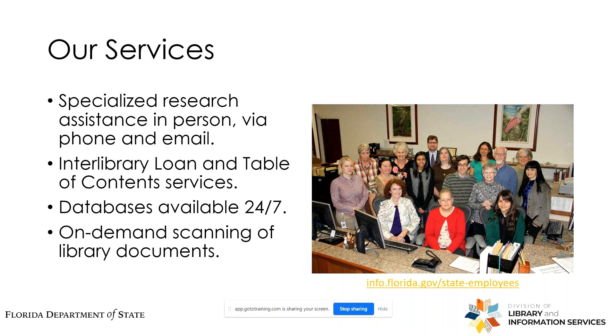We also offer a wide variety of electronic databases, Social Work Reference Center being one of them, and lastly we offer on-demand scanning of library documents remotely. Though the main database we'll cover today is Social Work Reference Center, with your State Library card you also have access to JSTOR through our electronic databases page, which includes access to social work journals such as the Journal of the Society for Social Work and Research, the Journal of Social Work and Research, the Journal of Comparative Family Studies, Social Work, and many others.